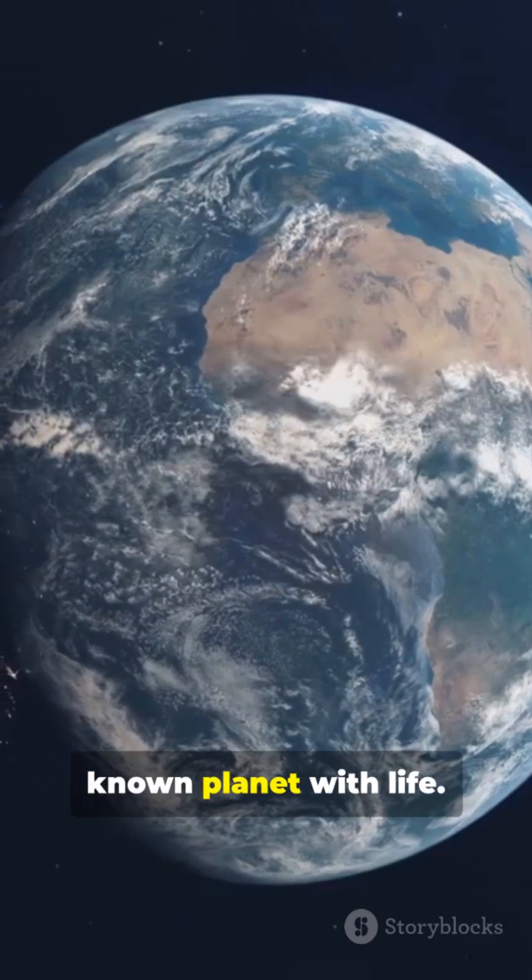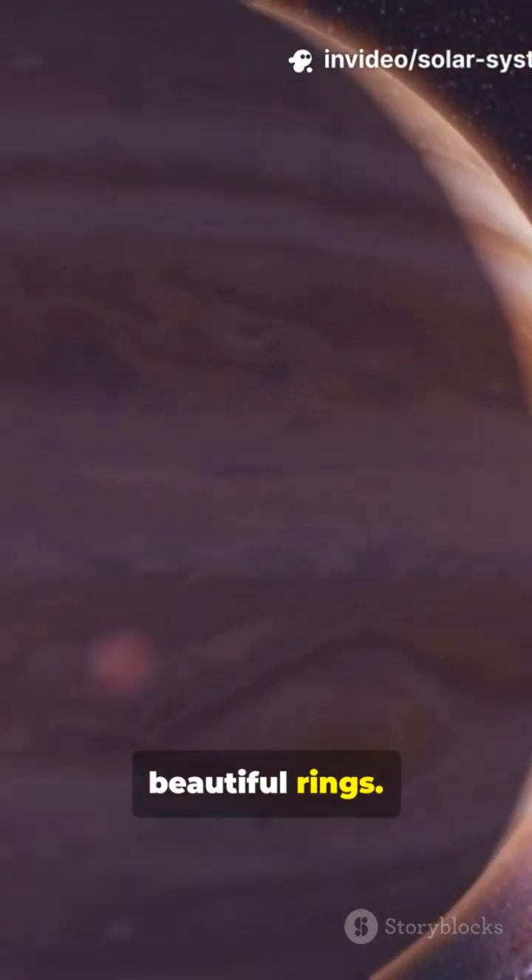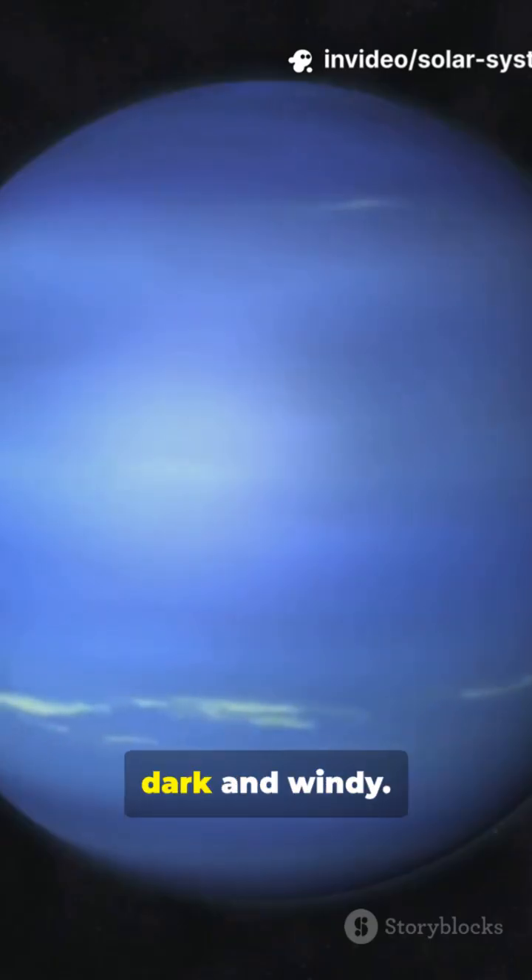Earth is the only known planet with life. Jupiter is the biggest, and Saturn is famous for its beautiful rings. Neptune is the farthest, dark and windy.